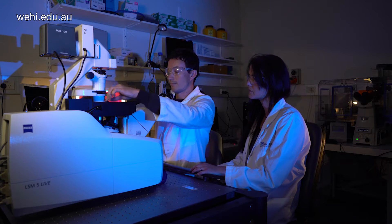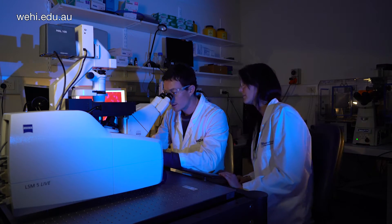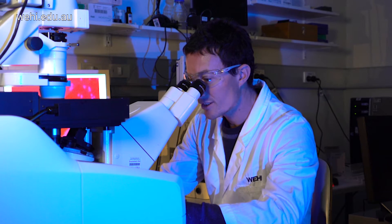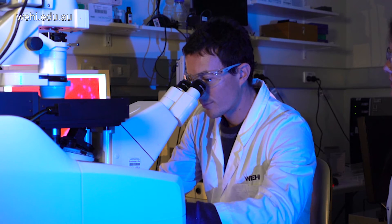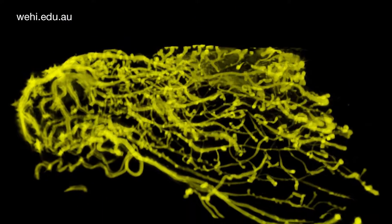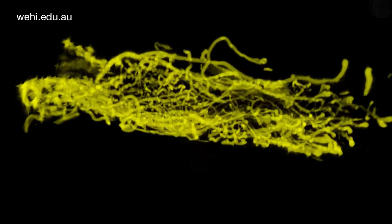The best way to investigate the biology behind breast cancer is by visualization — by using microscopy to image entire tissue at a cellular level to unravel the difference between healthy and cancerous tissue. Visualization is how I understand science, and that's why I developed a new technique of three-dimensional imaging to visualize entire breast tissue.